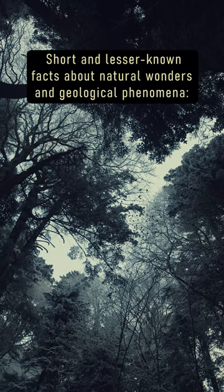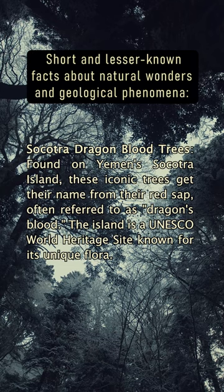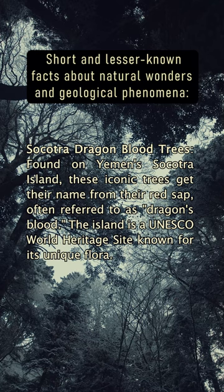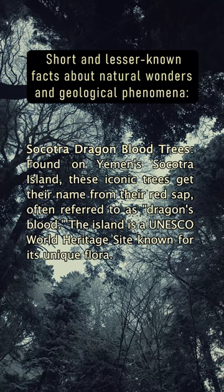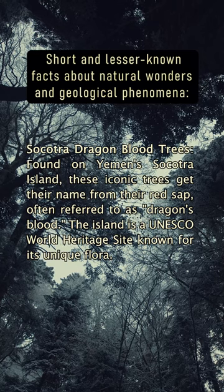Socotra Dragon Blood Trees: Found on Yemen's Socotra Island, these iconic trees get their name from their red sap, often referred to as dragon's blood. The island is a UNESCO World Heritage Site known for its unique flora.